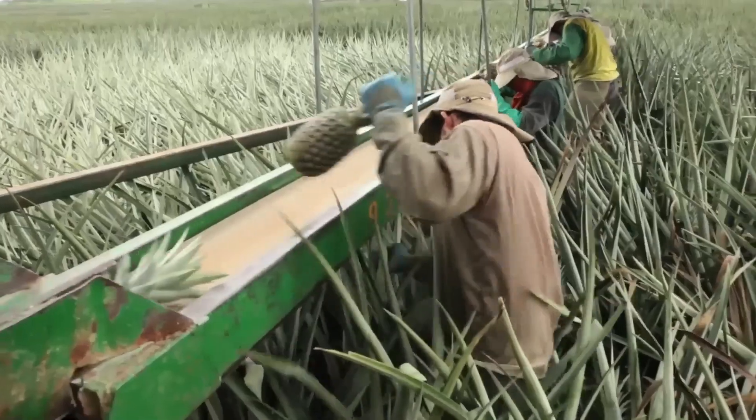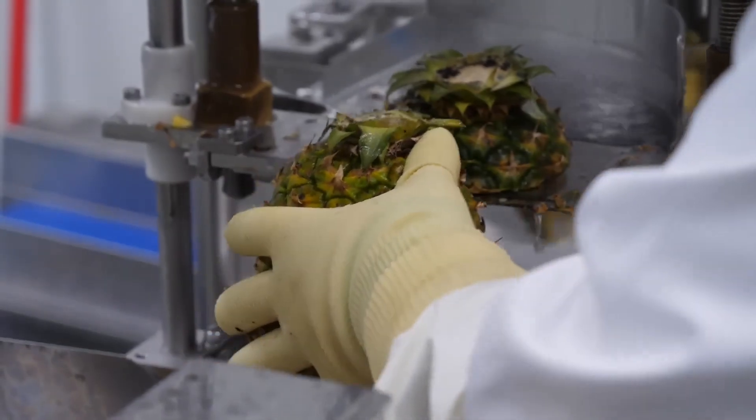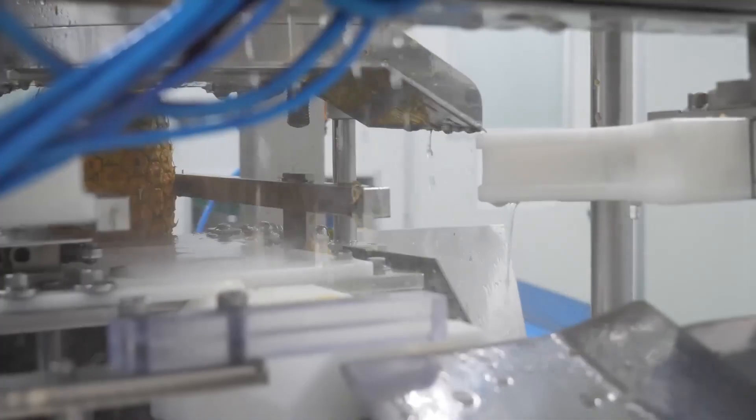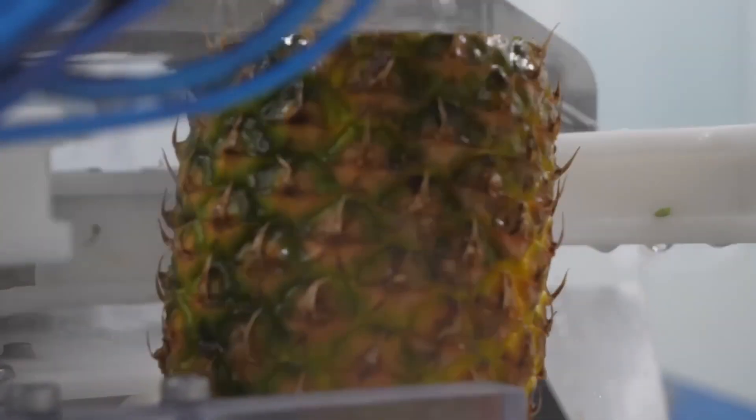The people of Indonesia have cultivated over 80 million of the world's finest pineapples and processed more than 150,000 tons of pineapple, thanks to a combination of traditional care and modern industry.